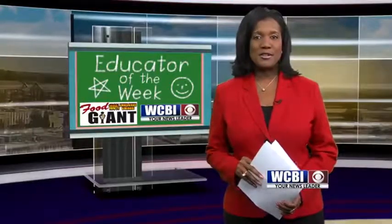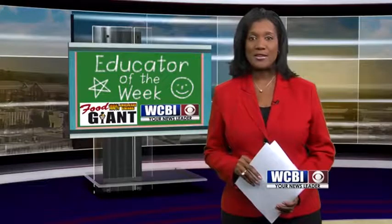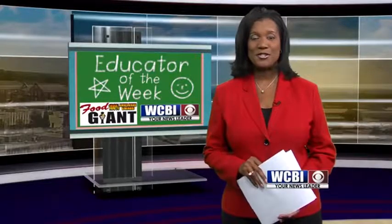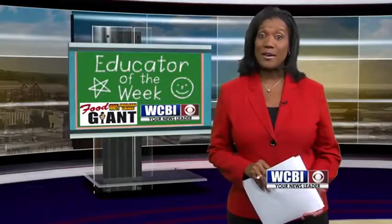In the third grade, students begin to learn their timetables, and when the numbers don't add up, you can guarantee that one teacher won't stop until her students get the right answer, even if they use their fingers and toes to do it. WCBI's Renee Skinner introduces us to our Educator of the Week.